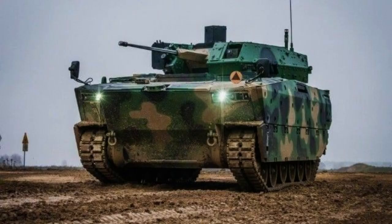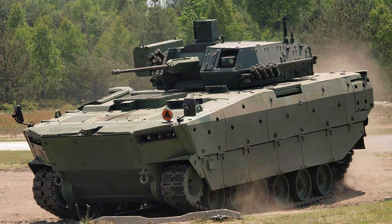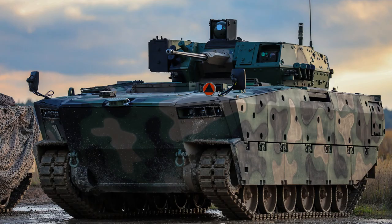The Borsuch is crewed by a highly capable team of three, consisting of a commander, gunner, and driver. Additionally, it can transport up to six troopers, further enhancing its role as a reliable and versatile infantry carrier.